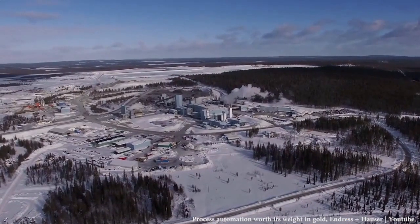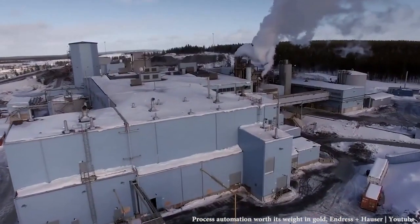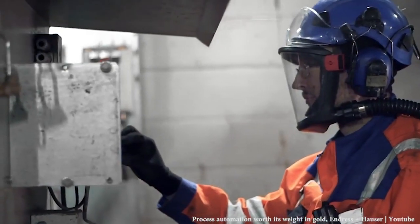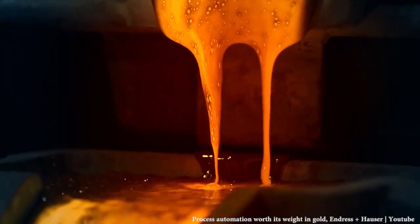Let's go now to Agnico Eagle gold mine in Kittilä, Finland, where 6,000 kg of gold are produced every year. After the gold mineral is extracted from the mines, it has to be separated from the ore. Cyanide is a really toxic fluid used to chemically separate the gold from this ore. This is where process automation and accurate instrumentation steps in, allowing mines like the one in Finland to produce this precious metal.